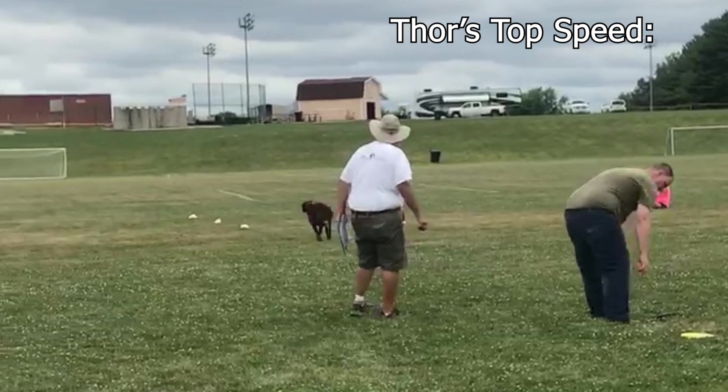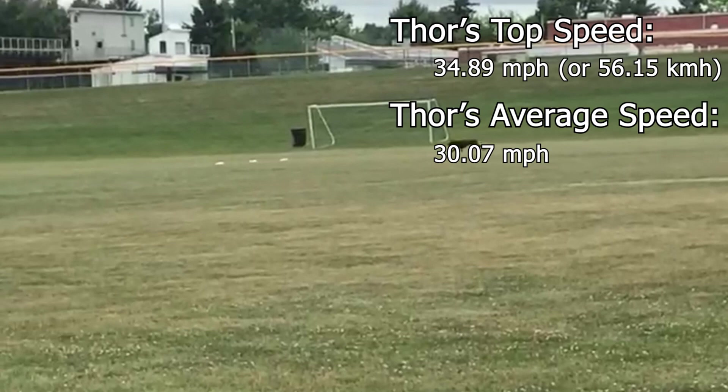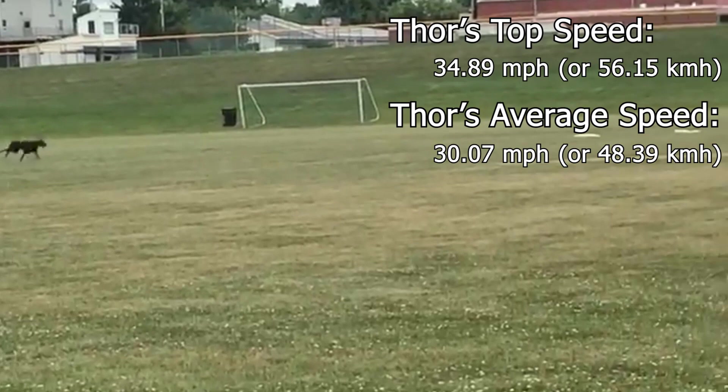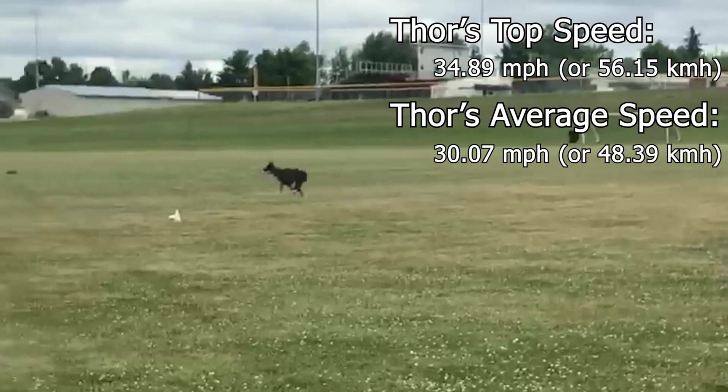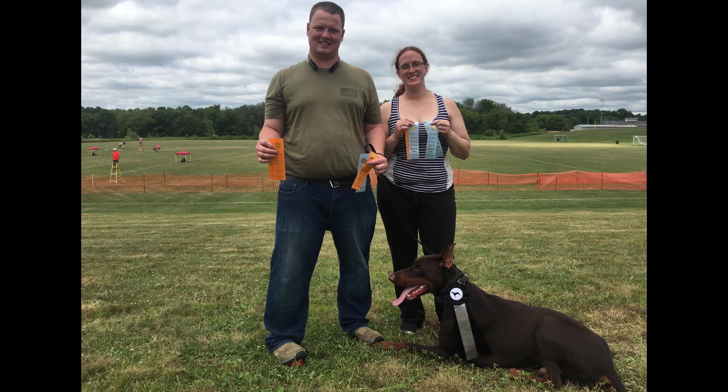A very impressive title, to say the least. So how fast is Thor? Thor's fastest speed ever recorded in any of his races was 34.89 miles per hour, and his fastest average speed over a full 100-yard sprint was 30.07 miles per hour. The current fastest Doberman in America is rated at 30.08 miles per hour on average over a 100-yard sprint — only one hundredth of a mile per hour quicker than Thor. So for all intents and purposes, Thor is certainly one of the absolute fastest dogs in America, at least for Dobermans.